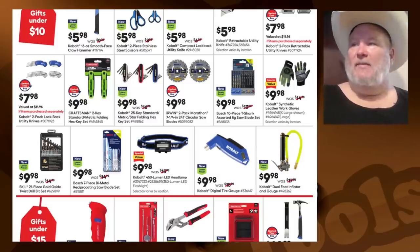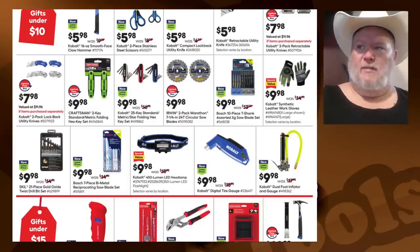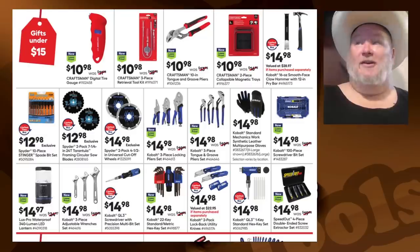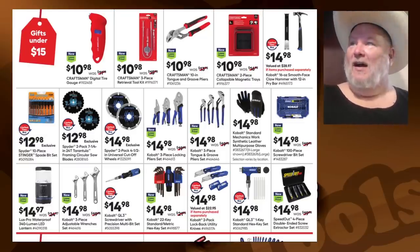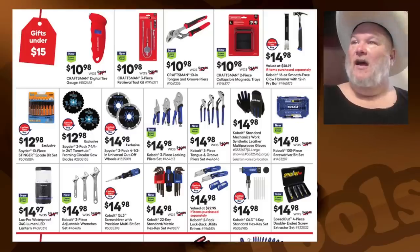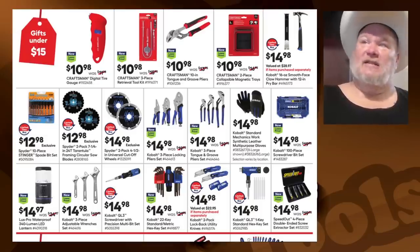The headlamp at $10 — maybe. Digital tire gauge — no. The dual-foot inflator gauge — I haven't tried it; if you've tried it and think it's good, let me know in the comments. The Craftsman digital gauge. The three-piece retrieval tool kit — that would be a good one to have; I've needed that many a time. The Craftsman tongue-and-groove, a.k.a. channel locks — I'd probably pass on those. Magnetic tray set for $10.98 — that's not a bad deal. That combo hammer and pry bar set — I guess it's a mini demo set or something.